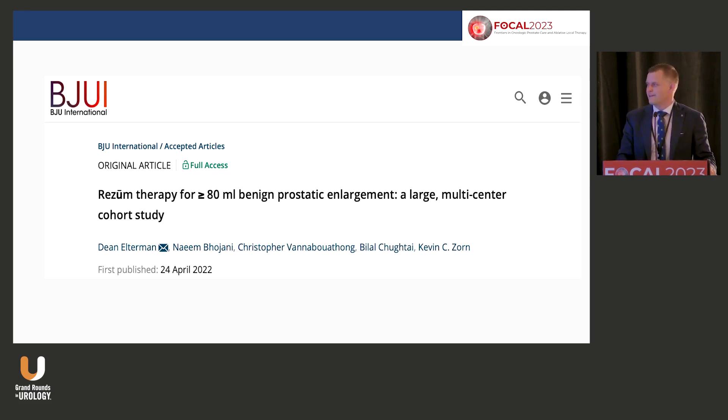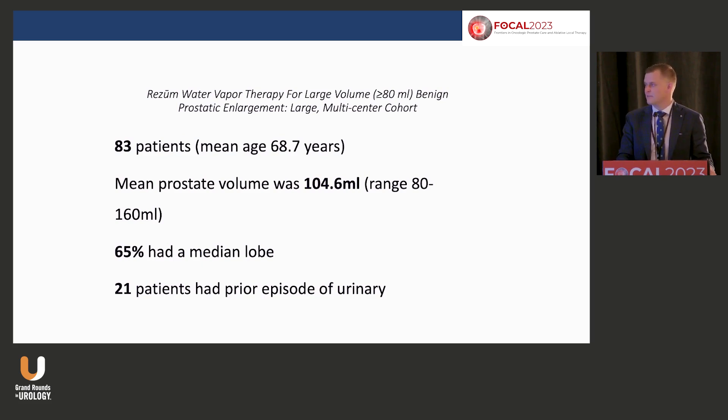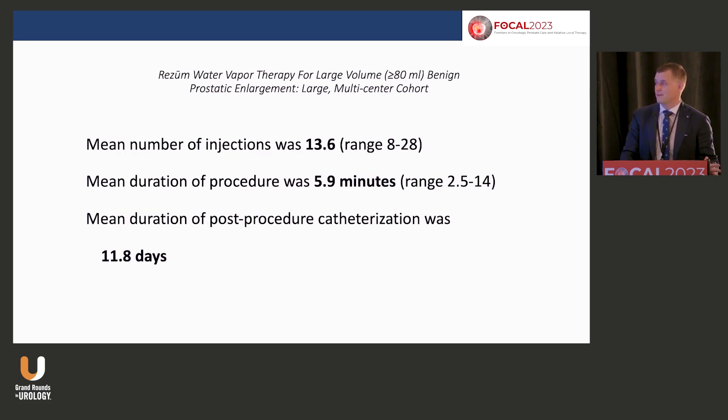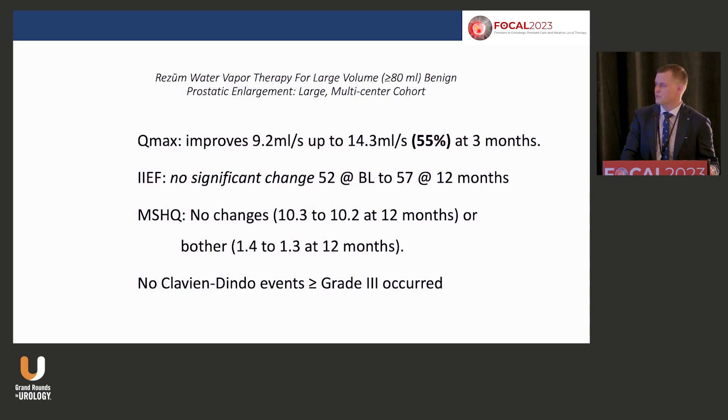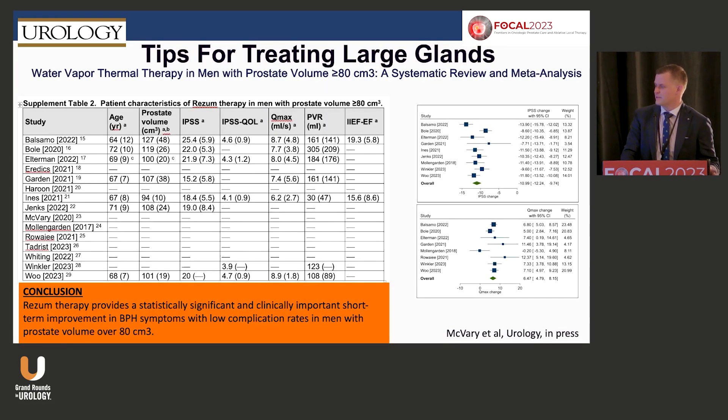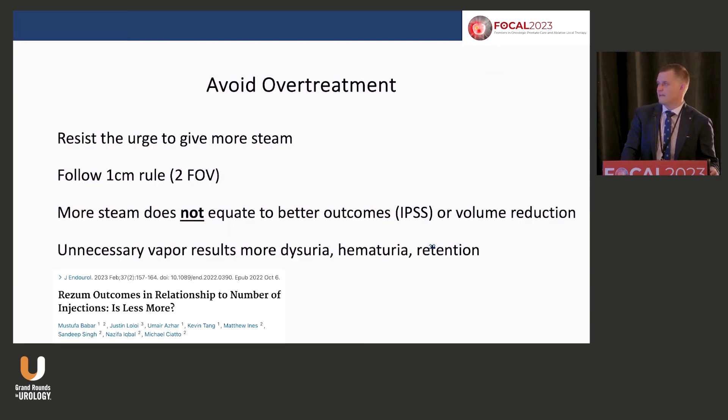For over 80 grams: since the Rezum XL study never came to fruition, we did it ourselves. During COVID, Dean and I — along with Bilal — treated prostates up to 104 grams; two-thirds had a median lobe. Treatment time was under 10 minutes, up to 13 injections, catheter in about two weeks. IPSS dropped over 20 points and flow rate improved by 55%. Less is more still applies — one or two treatments per side gave equally good results.